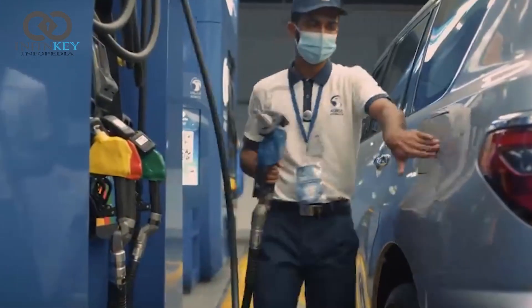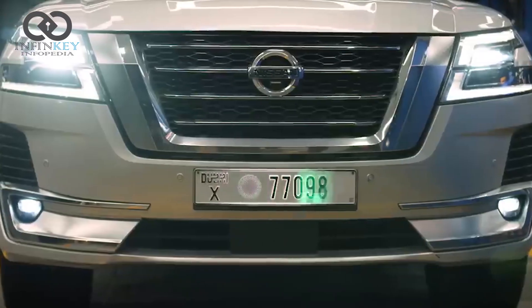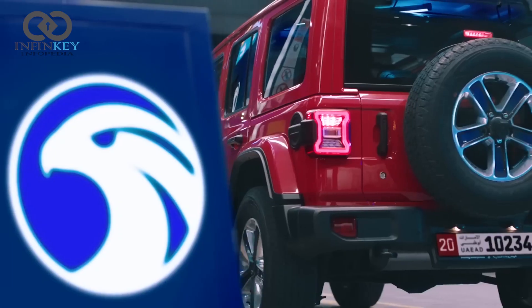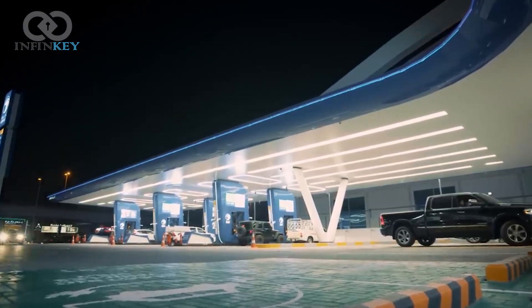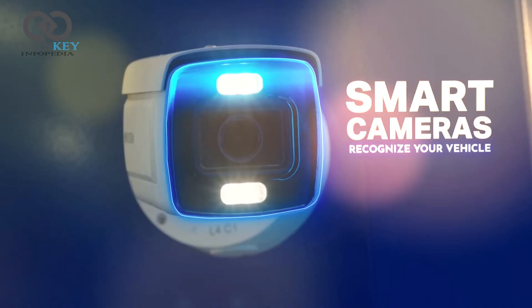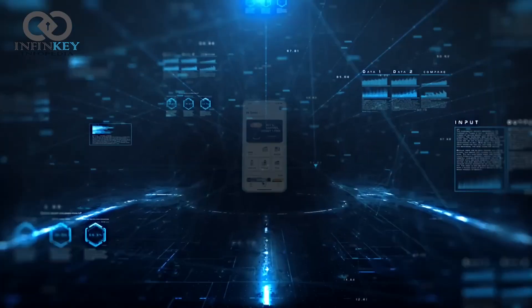But how does it work? The AI system uses a combination of cameras and sensors to identify your vehicle and pull up its profile, which includes everything from your car's make and model to your preferred fuel grade and payment method. The AI petrol station uses cutting-edge technology to recognize your car as soon as you pull up to the station. With a simple scan of your license plate, the system instantly retrieves all the information it needs to personalize your experience.